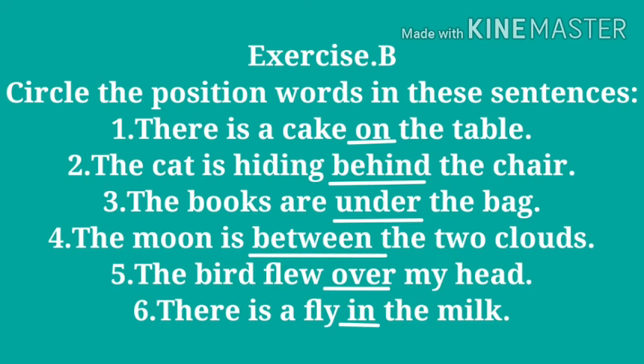Number three: the books are under the bag — here 'under' is the position word. Number four: the moon is between the two clouds — here 'between' is the position word.